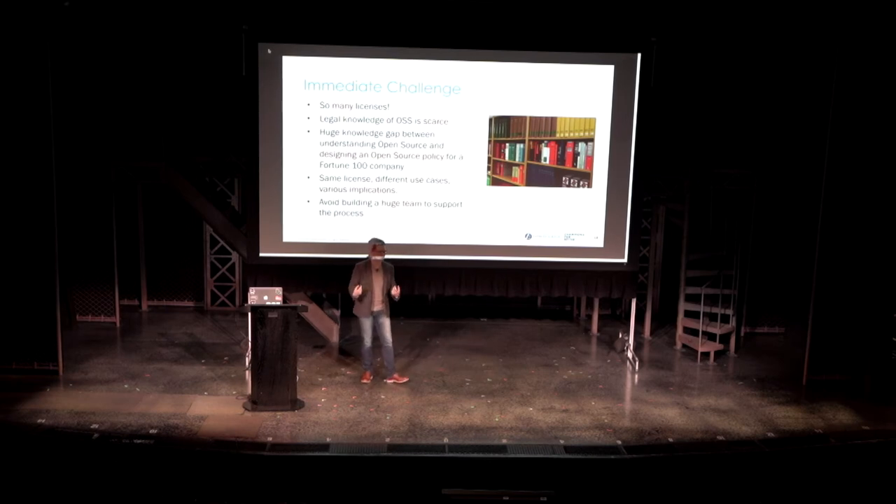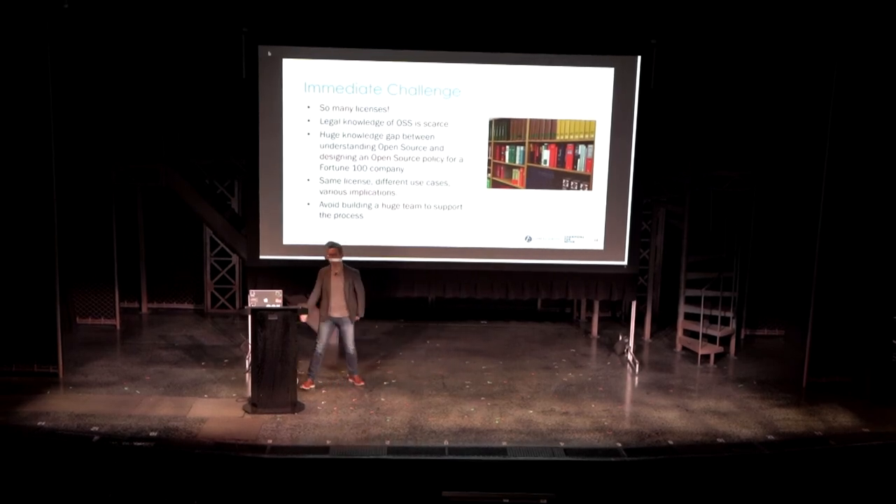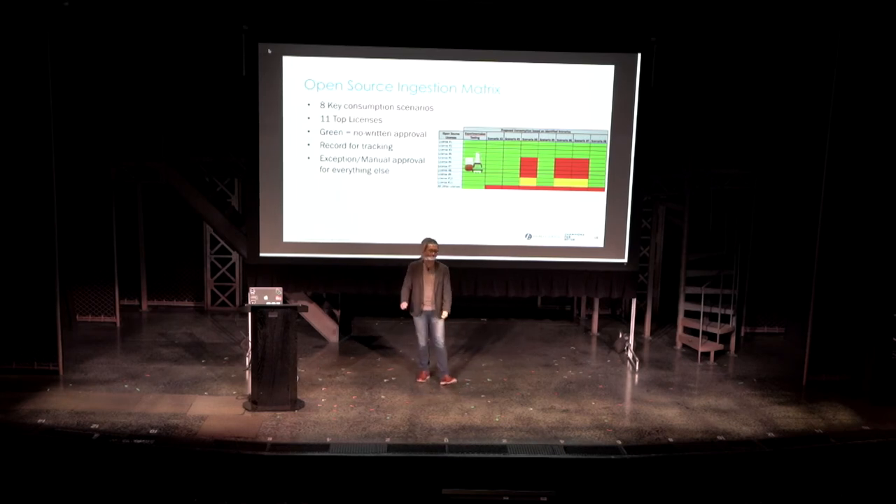We can always go through individual approval, but we want to balance whether we need to build a huge team or have a lengthy process. So first we worked with both internal counsel and outside counsel to build an ingestion matrix. Our principal engineer organization summarized eight key consumption scenarios, and we also looked at the top 11 licenses, which covered about 88% of all open source usage three years ago. We built a matrix on what things we care about. We only care about the things in red and yellow — everything in green does not need an explicit written approval.